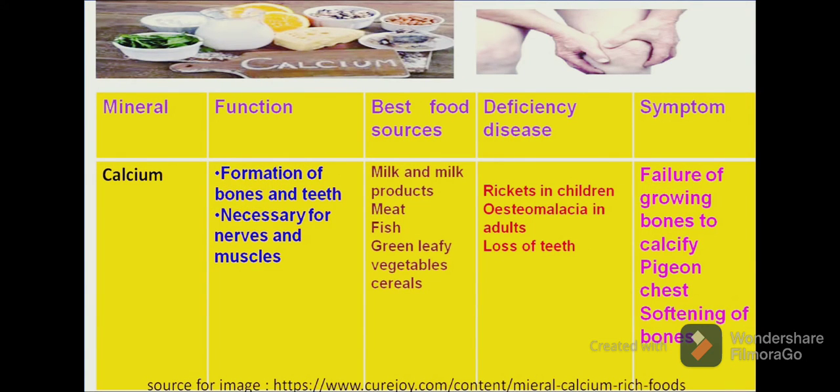Let us discuss the first mineral, calcium. Calcium is required for the formation of bones and teeth, for the absorption of vitamin D in our body, and for synthesis and proper functioning of the nerves and muscles. The best food sources of calcium in our diet are milk and milk products, green leafy vegetables and fish.